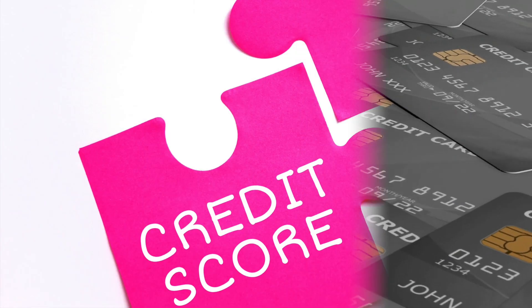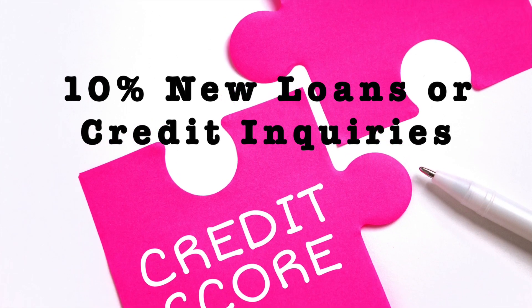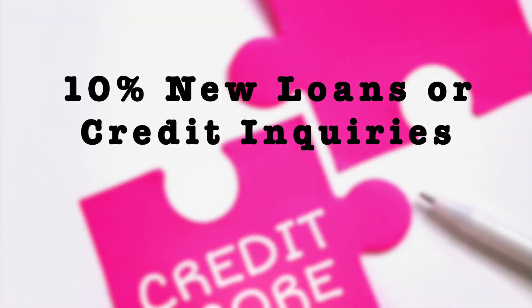This will account for 10%. Finally, the last 10% of your score is looking to see how many new credit accounts and inquiries you've had in the last 12 months.